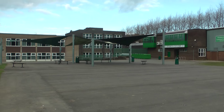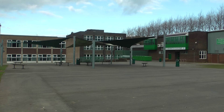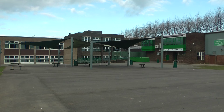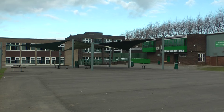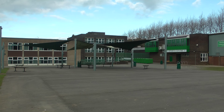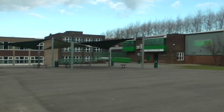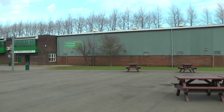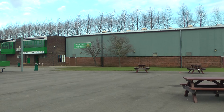Behind that is the English block, which was built around 1968 — it was brand new when I arrived here in 1969. And then this is the new Sports Centre, which also doubles up as the Gisborough Leisure Centre, and that was built much later.